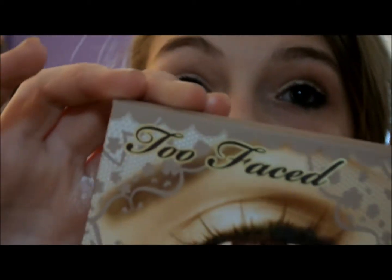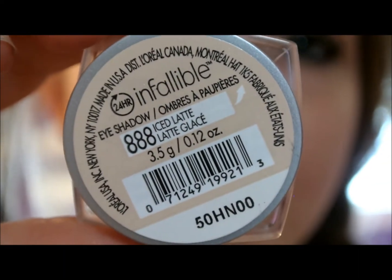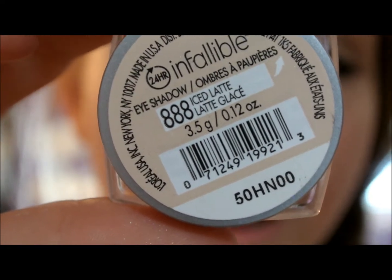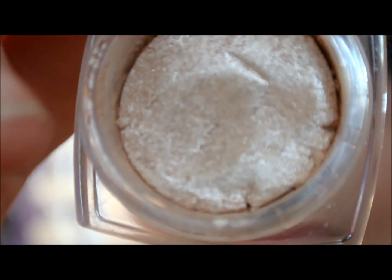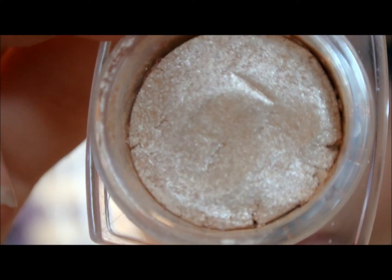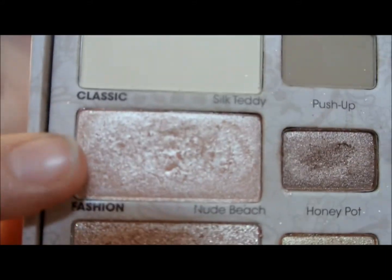Now for the next eyeshadow look, featuring this palette. Next, I'm going to be using an inflammable eyeshadow from L'Oreal Paris, and this is the 888 Ice Latte. Now taking the eyeshadow palette, first I'm going to be taking Silk Teddy and applying this all over my eyes with an eyeshadow brush.